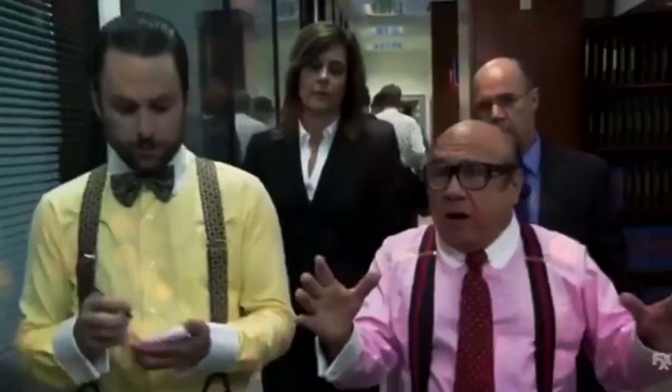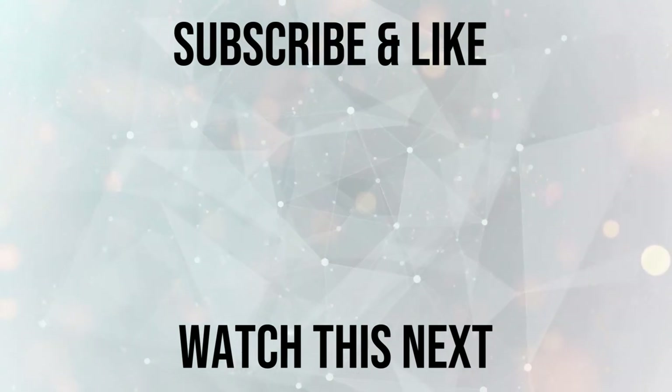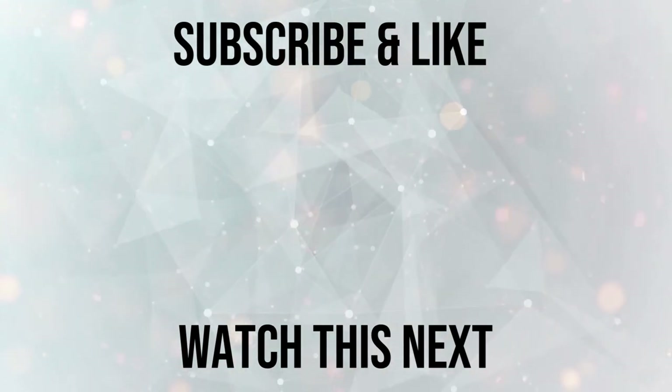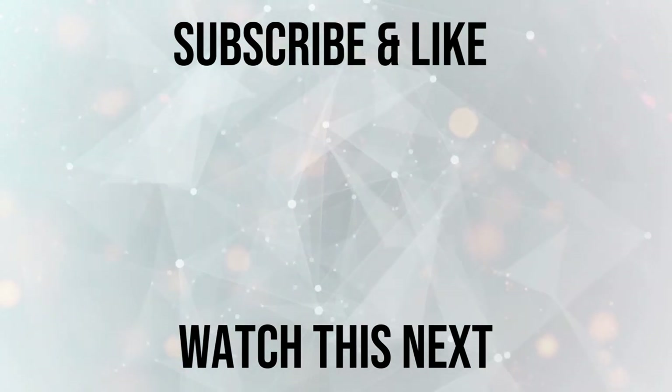And that is all you have to do. Now, if you want to learn even more ways to make money online, then subscribe to our channel and give this video a thumbs up. Then click here to watch this next video to discover how to get paid free PayPal money for just signing up.